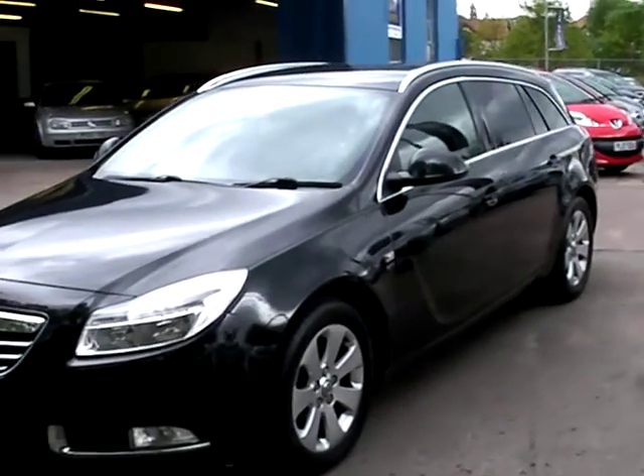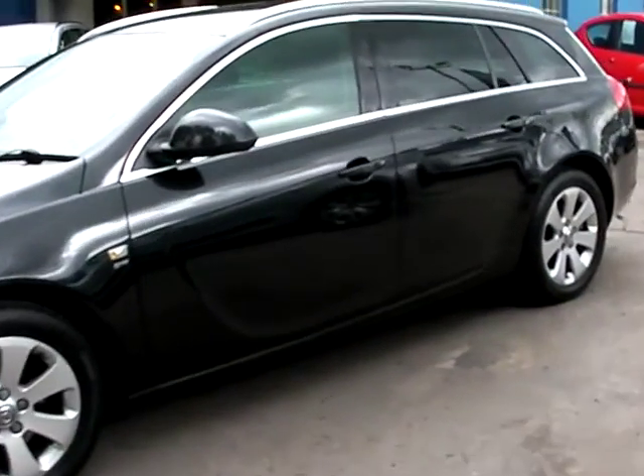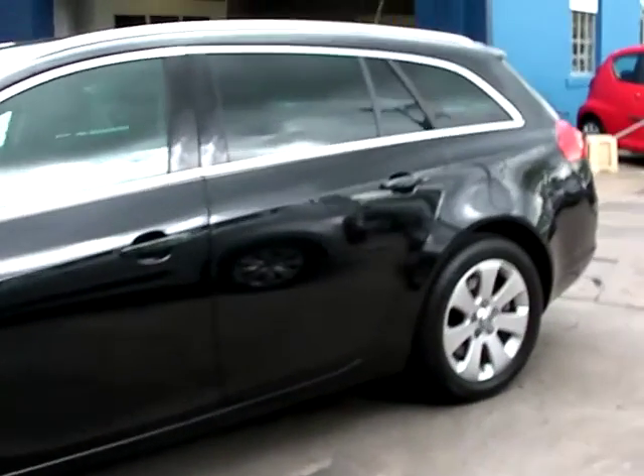Welcome to Cantilever Car Centre. Here today we have a Vauxhall Insignia SRI CDTI, registered in 2010.